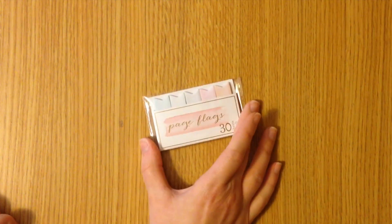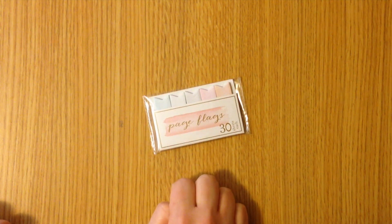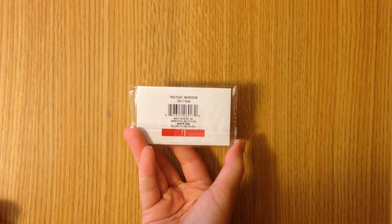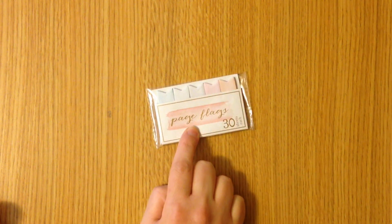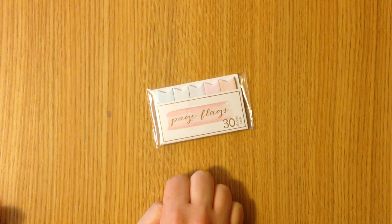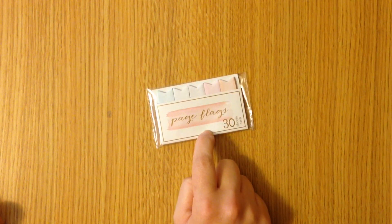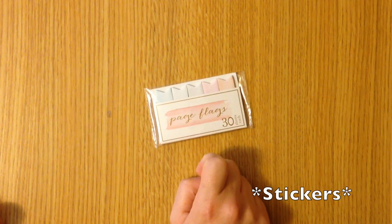Now on to what you really want to see — the Target dollar spot goodies. First up is a pack of the famous page flags that no one seems to find, and these are gorgeous. These are from the watercolor collection, I believe. I will probably use these to pre-plan in my Erin Condren when I run out of my current page flags, or I'm even going to use these to decorate by using some double stick tape and use them as page flags.